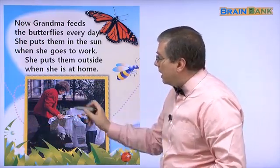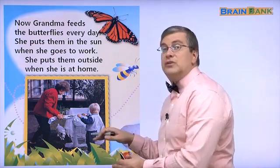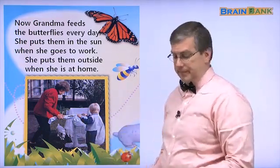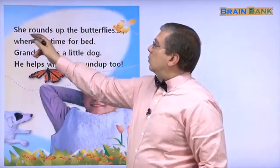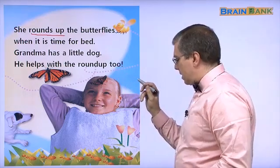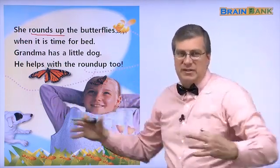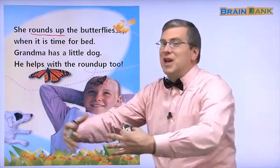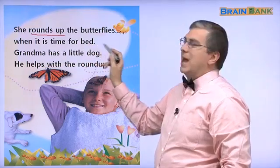Here grandma is putting the butterfly hospital outside. She's at home. She rounds up — round up means to gather, to collect — she rounds up the butterflies when it is time for bed.